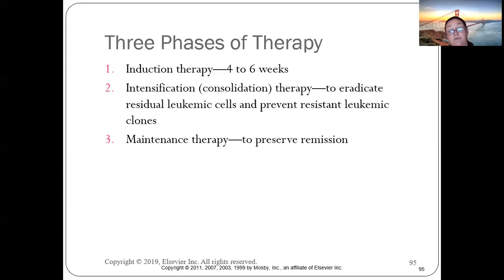In leukemia, patients have decreased red blood cell counts, infections from neutropenia, and bleeding tendencies due to decreased platelets. The disease typically affects the spleen, liver, and lymph glands.